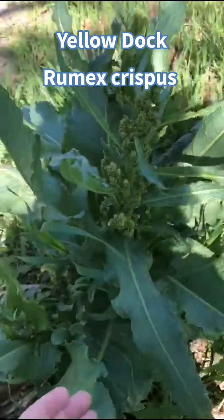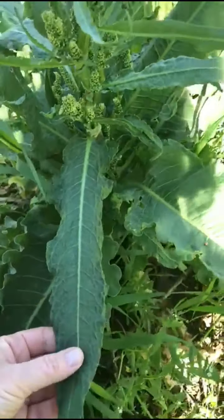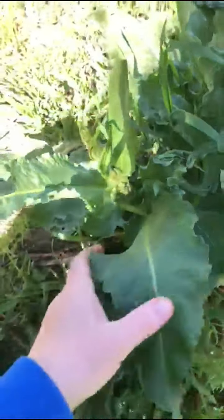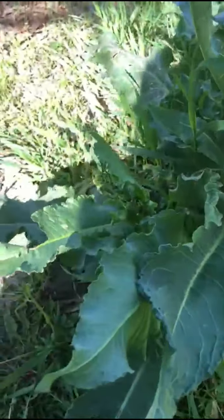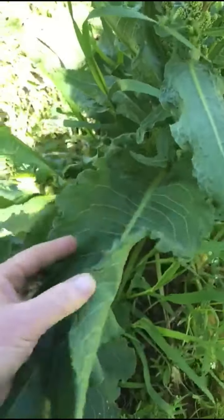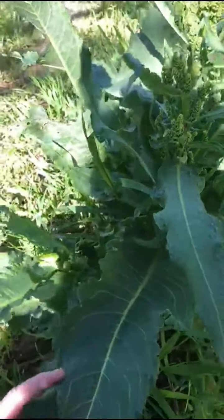Let's talk about the leaves. The way that you can identify this plant is usually by its leaves. It has these really long, most of the time narrow but sometimes fatter leaves that are very curly - hence the name curly dock. That's the way you can always tell yellow dock. From a distance you can always spot it by these super curly leaves. Some people can confuse them with burdock leaves because burdock leaves can also be very wide and sometimes furled, but these are super curly and smooth.